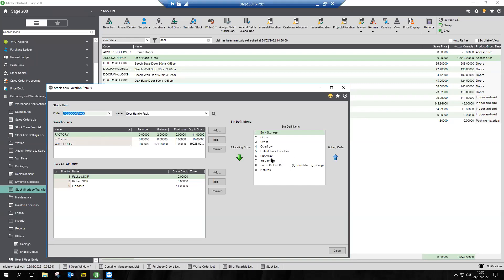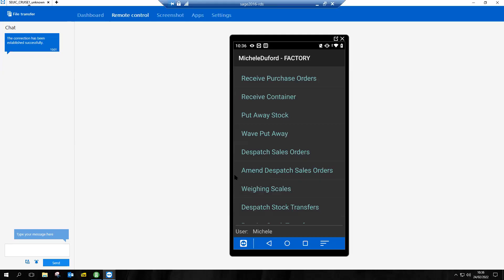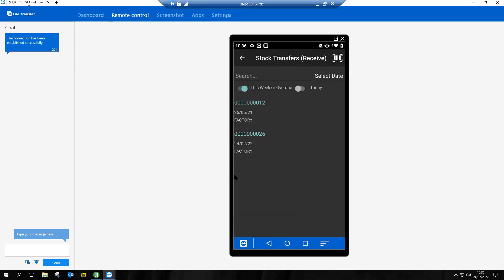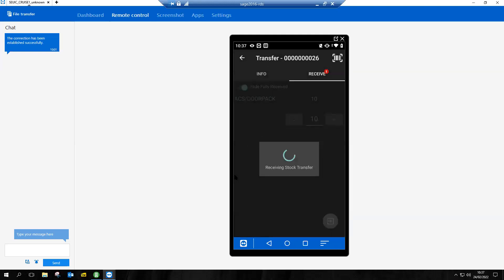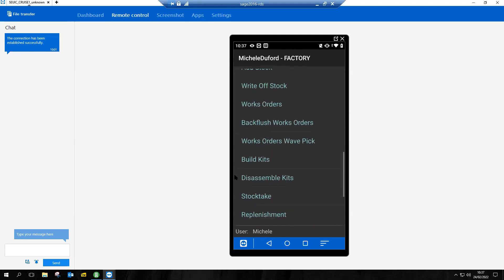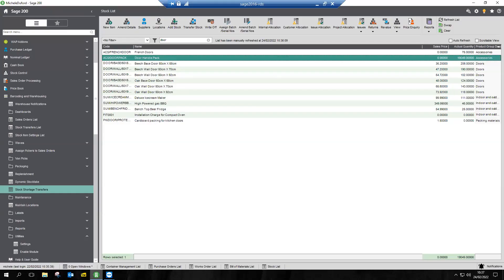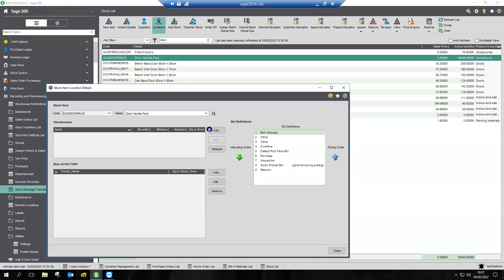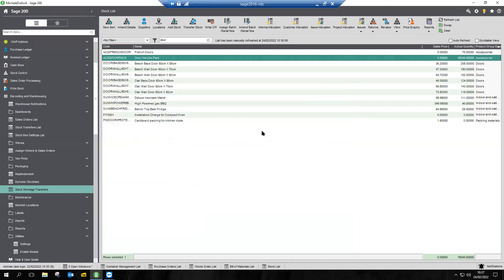With barcoding and warehousing you can also switch on bin location, picking orders, allocating orders. Back in the system, back in the factory, this time we're going to receive a stock transfer. There's transfer number 26. Got 10 of them to receive. Scan the barcode on there or type it in. Confirm receipt of those — that's now instantly done, all via Wi-Fi, all live to the system. Swapping our warehouse back on screen, back inside Sage we have indeed moved those items. They're no longer in transit, and our stock in the factory has increased by 10. It's all instant back to Sage.